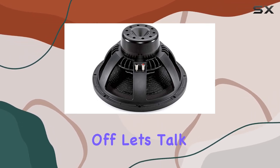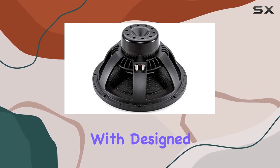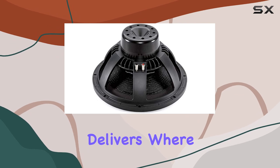First off, let's talk specs. With an 8 ohm impedance and a whopping 2000 watts of power handling, this woofer is a force to be reckoned with. Designed by BNC, a brand known for its commitment to quality, you can bet that this woofer delivers where it counts.